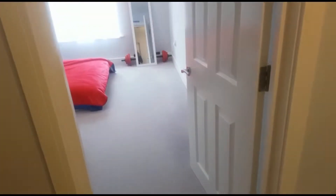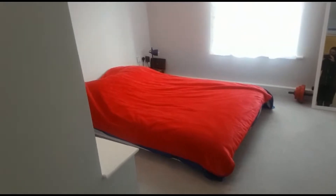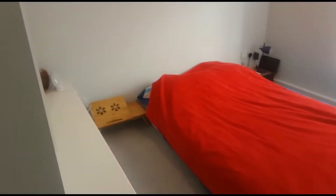Hi there, it's Lucy from Jones Robinson Estate Agents and I'm here in Newbury Town Centre at a one-bedroom apartment. Let's go take a look around. Coming in, you come into the bedroom which is a really good size.